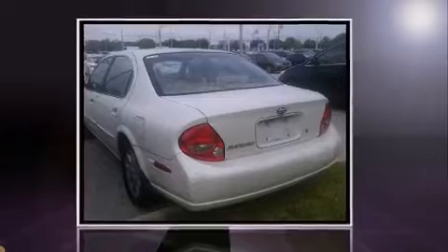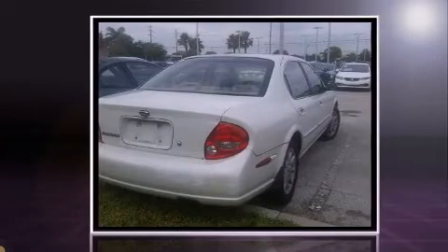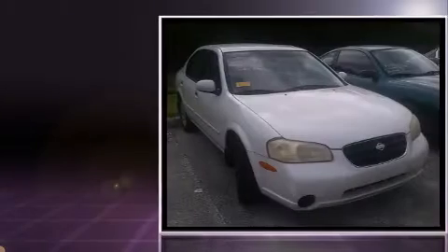Sensibility and practicality defined the 2000 Nissan Maxima. It features a front-wheel drive platform, an automatic transmission, and a three-liter six-cylinder engine.